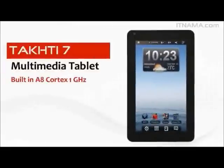With a Cortex A8 1GHz chipset, Takhti 7 allows you to have great computing power with you wherever you go.